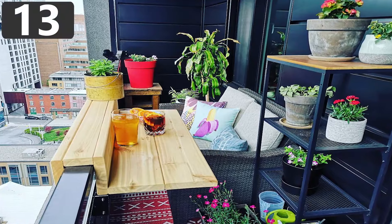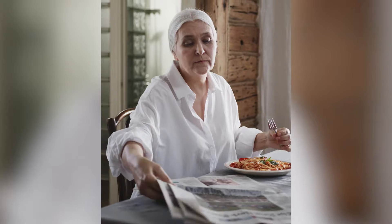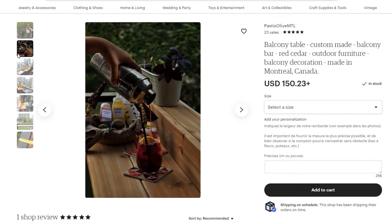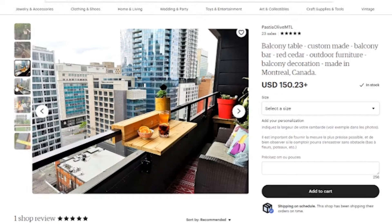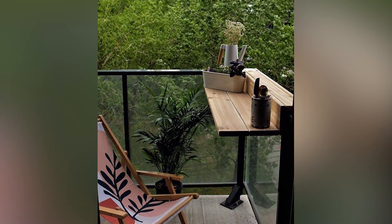Number 13: Balcony Tables. Typically, we put dinner tables in dining rooms, coffee tables in living rooms, and pool tables in man caves. However, Montreal-based company Pastis Olive is trying to change this dynamic by placing tables on balconies. The balcony table is made so that it securely sits on the edge of a balcony facing in, allowing you to make your balcony anything from a place to eat to an outdoor workspace.